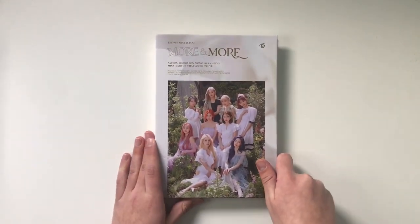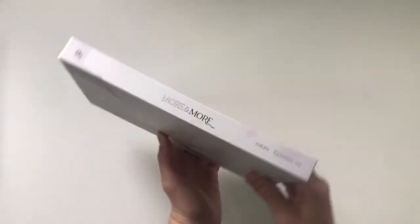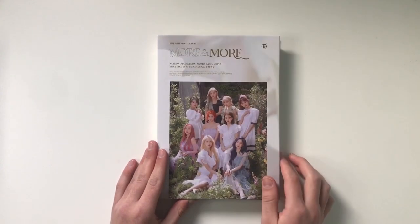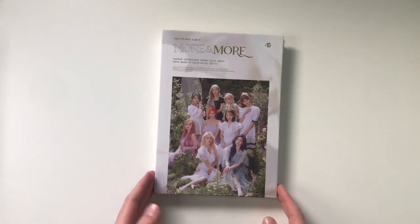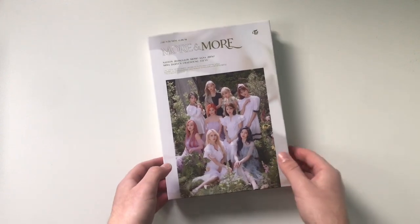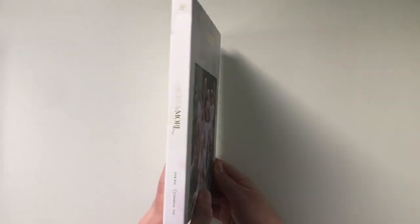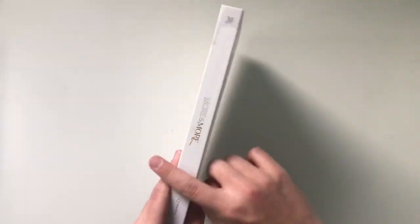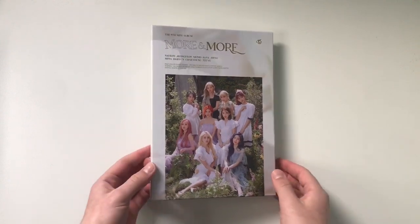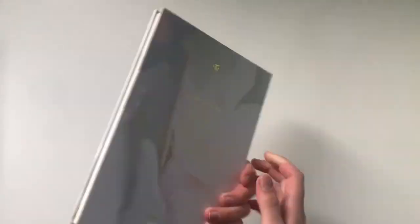My first favorite is Twice's More and More album. I really love the book style — I think it is super nice, just looks super sleek. I'm a fan of book packaging with a hard cover. I wasn't the biggest fan of Itzy's Not Shy albums; I felt like Icy's packaging was so much better. But this packaging — it's thick but not too thick, not incredibly tall, and it just feels super high quality. That is why this one is one of my faves.